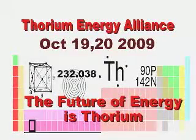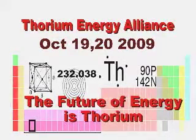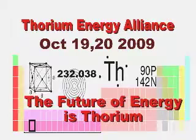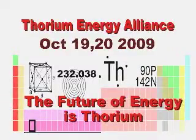This is a Thorium Energy Alliance Technology Talk from the inaugural Future of Energy Conference, October 2009. To find out more about thorium energy, please visit thoriumenergyalliance.com. This talk is from Dr. Ralph Moore of the Lawrence Livermore National Laboratory, whose topic is Thorium Molten Salt Reactors: Restarting Development.